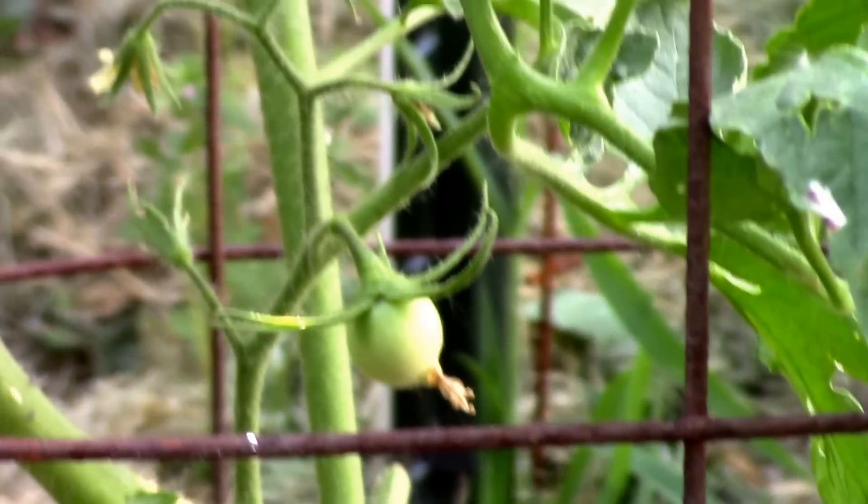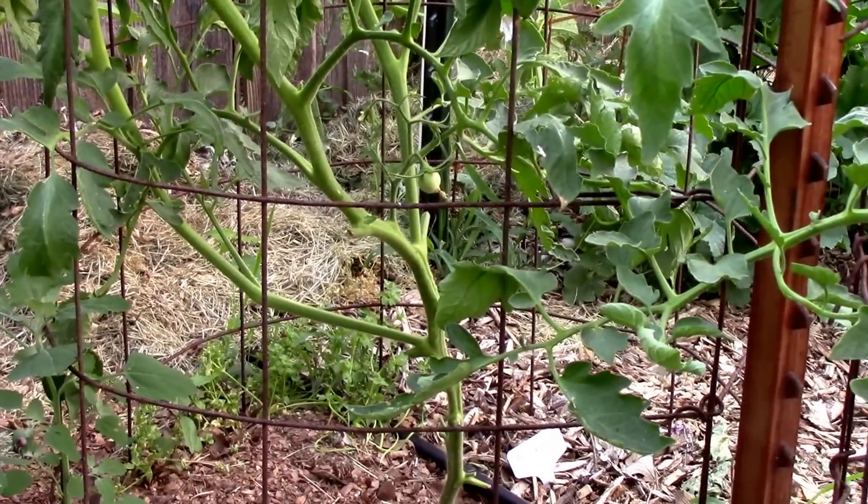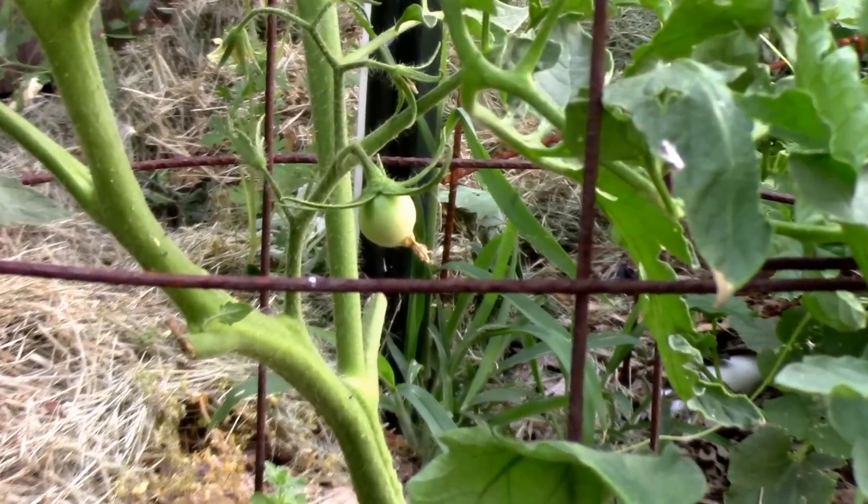The hillbilly is about three feet tall now. It's another one that's a little slow to set on. So far it has one tomato that I can see.